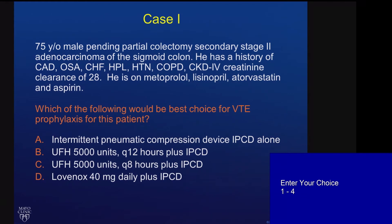Would you use intermittent pneumatic compression devices alone? Would you use unfractionated heparin every 12 hours or every 8 hours? Or would you use Lovenox?